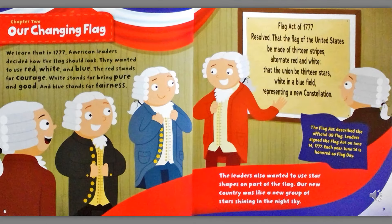Chapter Two: Our Changing Flag. We learn that in 1777, American leaders decided how the flag should look. They wanted to use red, white, and blue. The red stands for courage. The white stands for being pure and good. And the blue stands for fairness. The leaders also wanted to use star shapes on part of the flag. Our new country was like a new group of stars shining in the night sky. The Flag Act of 1777 resolved that the flag of the United States be made of thirteen stripes, alternate red and white, that the Union be thirteen stars, white in a blue field, representing a new constellation.